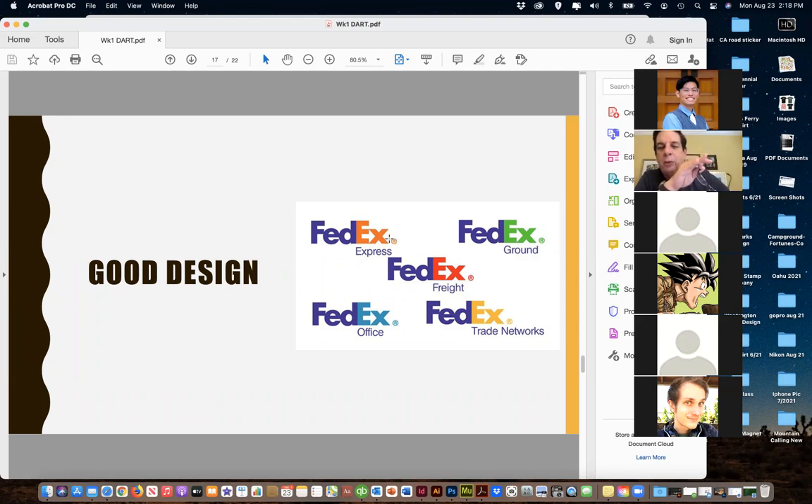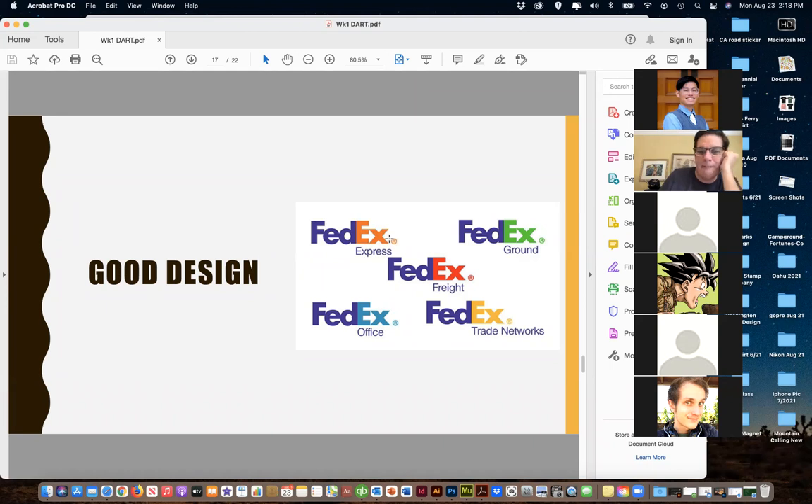The FedEx logo shows direction with the arrow but doesn't try to explain overnight shipping - it's there but subtly. Don't think a logo has to show everything. Here's a bad design example - 'Eat Our Chicken and Get Gas.' There's something negative about combining chicken and gas. They're thinking 'buy our gas and get our chicken at the same time,' but on the surface it can read negatively. Some things don't seem bad at first but start to break down when you think about it.